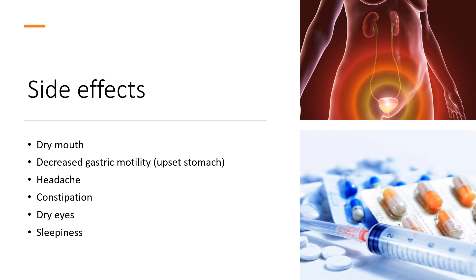Known side effects include: dry mouth, decreased gastric motility and upset stomach, headache, constipation, dry eyes, sleepiness, and urinary retention.